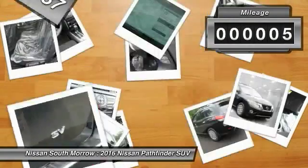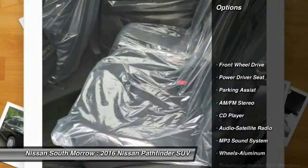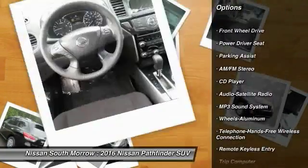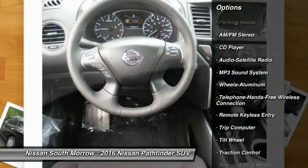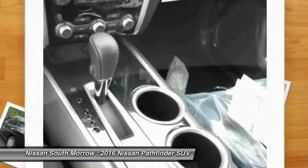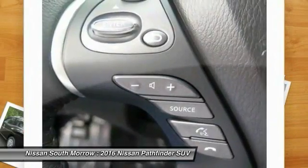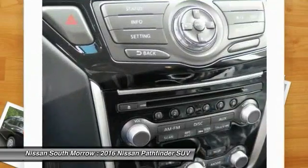This vehicle has less than 100 miles. Here are some of this vehicle's great options: traction control, anti-lock braking system, Bluetooth wireless data link for hands-free phone, front air conditioning, HomeLink garage door opener, power steering, cruise control, aluminum wheels, rear defrost, AM FM stereo radio.